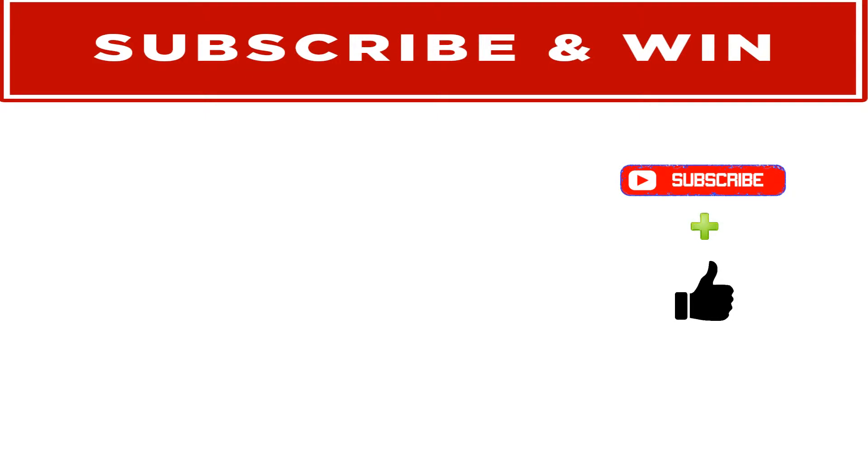Before ending, there's a giveaway happening in the coming weeks — an Mi A1. To enter, subscribe to the channel, hit the like button, and comment below. Sharing the video also helps your chances. If you have questions about these devices or want reviews of other phones, put them in the comments. This is Shiv signing off — have a great day and wonderful evening. Take care, bye!